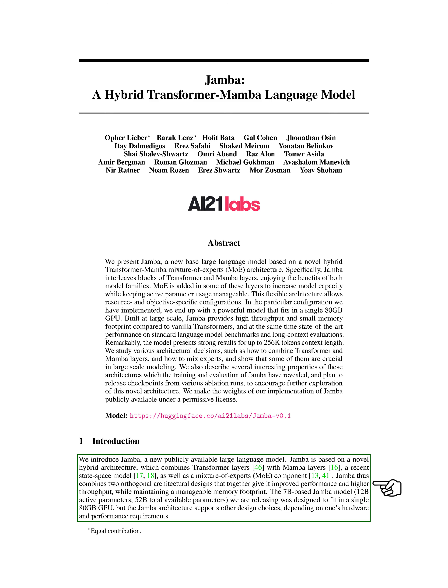This hybrid architecture allows Jamba to have better performance and higher throughput while keeping memory usage manageable. The 7B-based Jamba model we are sharing was designed to work on a single 80GB GPU, but the architecture of Jamba can be adapted to different hardware and performance needs.